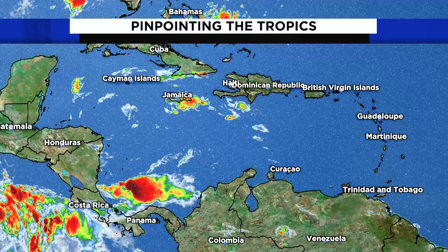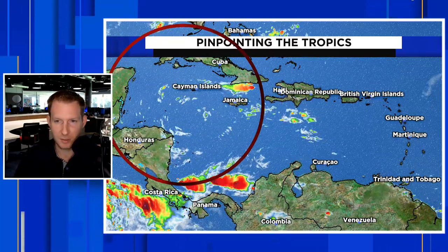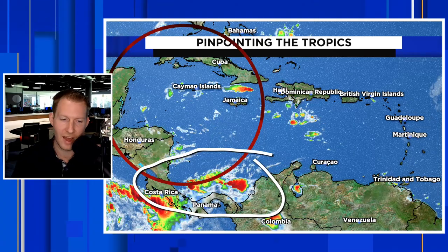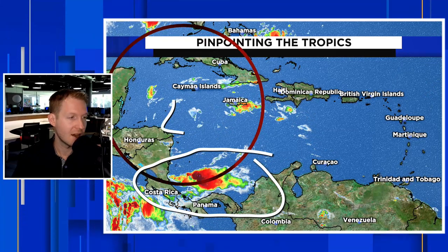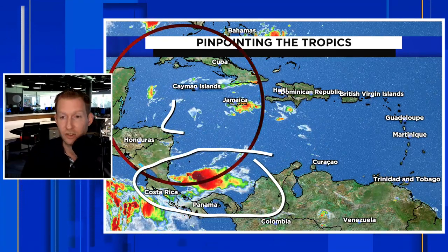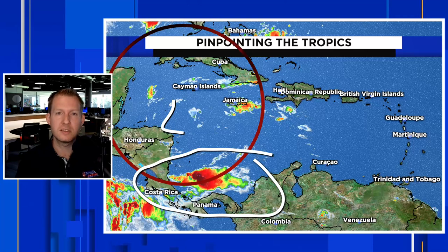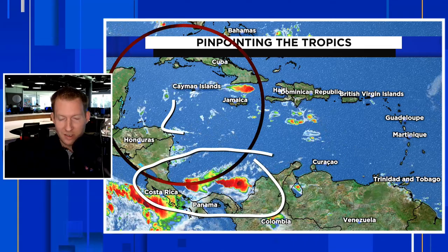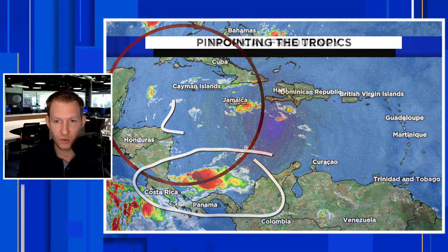Further off in the Western Caribbean, there's a little weird feature I want to point out — an upper level low kind of sitting there. This could get out towards the Central Pacific, and it's been helping to ignite some storms toward Panama and Costa Rica. That's going to move out towards the Eastern Pacific, and that could help spark something once it gets there. That basin is going gangbusters right now. Typically when you have the Pacific going nuts, the Atlantic is quiet, because you have rising air over the Pacific and then air tends to sink over the Atlantic — and that is why we've had this very nice, quiet stretch in the Atlantic.